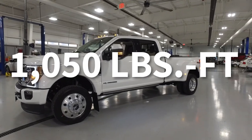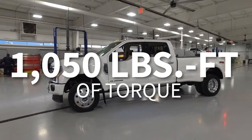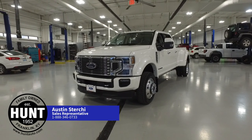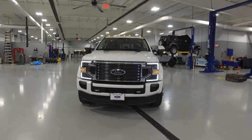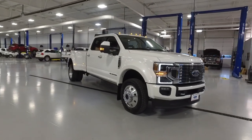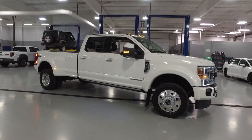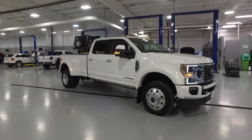475 horsepower and 1050 foot-pounds of torque — you heard that right. Hey guys, it's Austin at Hunt Ford Chrysler in Franklin, Kentucky. I've got the much-anticipated 2020 Super Duty. This is an F-450 Limited, the nicest truck Ford manufactures, and this truck clocks in at ninety-four thousand five hundred and fifteen dollars. This is the best of the best.